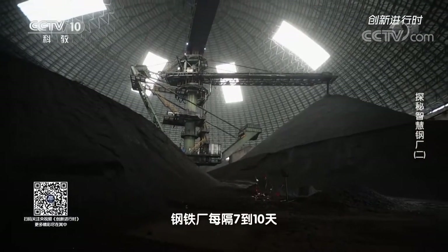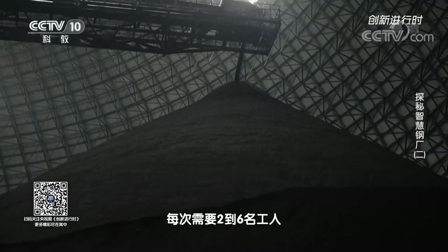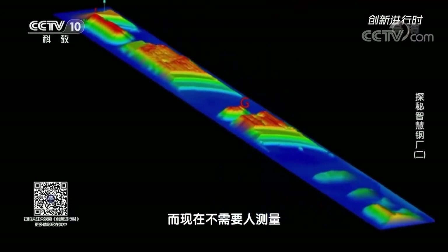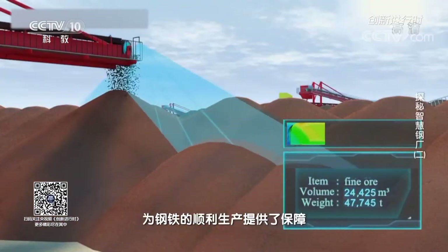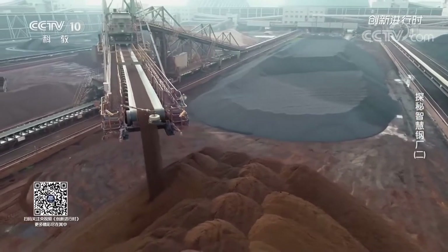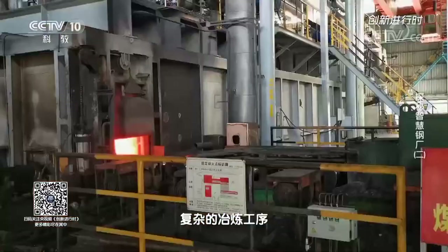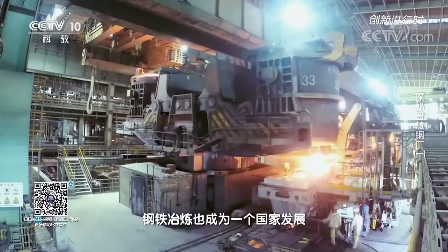In the past, steel plants counted stockpiles of raw materials every seven to ten days, requiring two to six workers at a time, and there would still be measurement errors. Now, accurate real-time data on raw materials can be obtained without manual measurement, which provides a guarantee for the smooth production of steel. Every year, tens of millions of tons of iron ore and coal go through hundreds of complex smelting processes to complete the journey from iron to steel. Iron smelting has become an important basic industry for the development of a country.